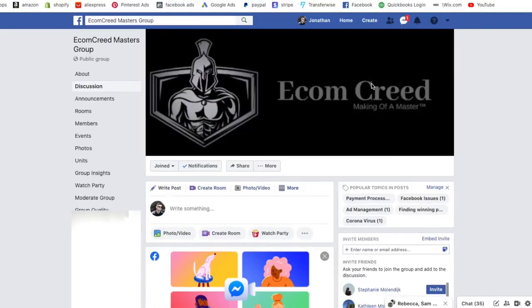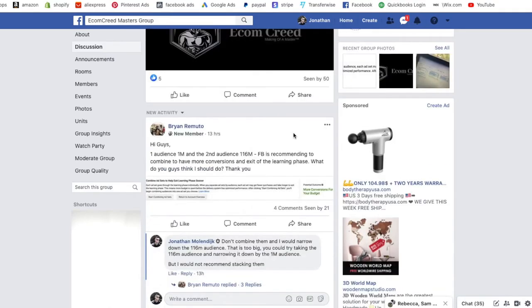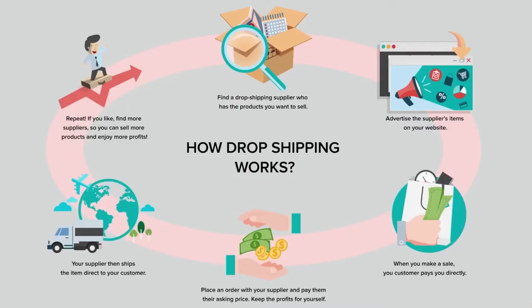When it comes to business — not just dropshipping — it always comes down to you: how much effort and time are you willing to put in? If you're messaging me asking what dropshipping is without watching any videos, that's a sign you're not willing to do what it takes. Go watch the videos, learn, start the business, and ask questions as you go. The Ecom Creed Masters community and I are here to help. If you have any questions about the dropshipping business model, leave a comment below. Thank you all for joining me and I'll see you on the next video.